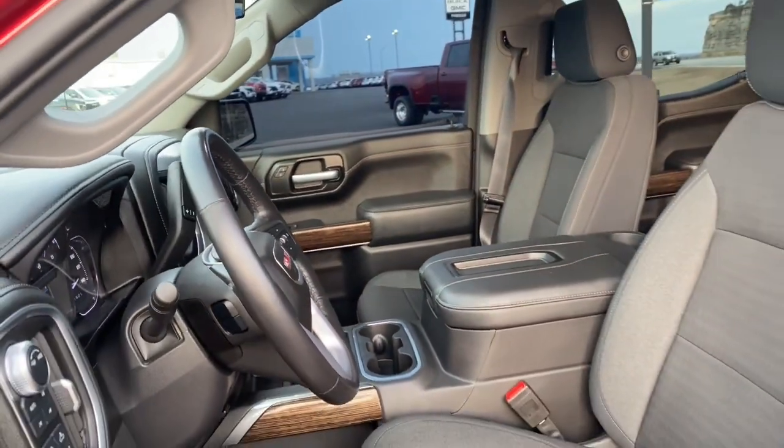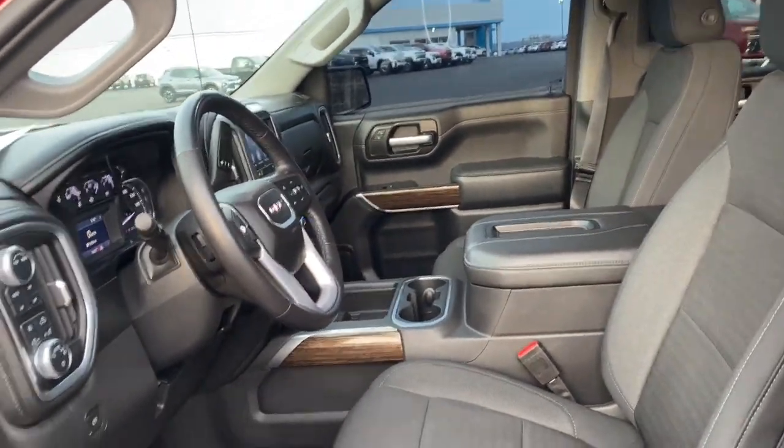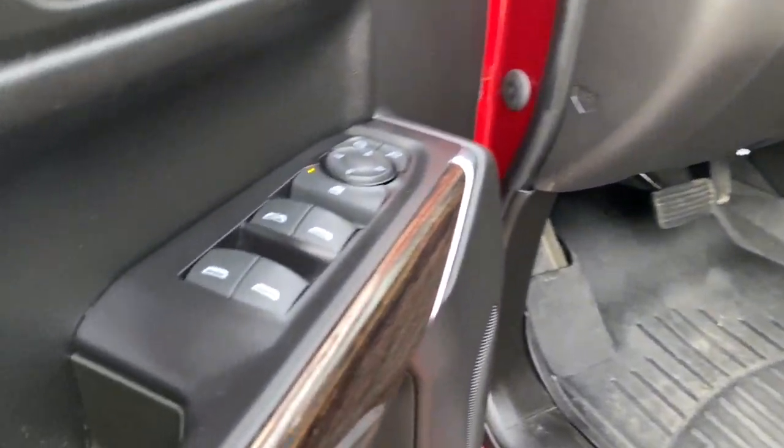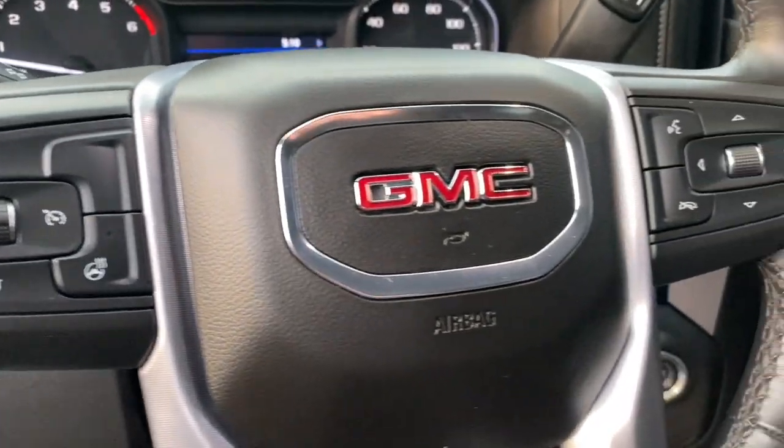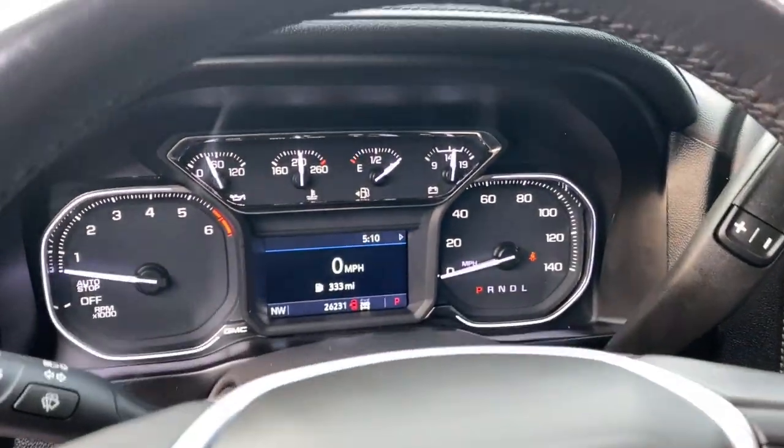These are just some of the great options this vehicle comes with: heated steering wheel, keyless entry, backup camera, satellite radio, heated mirrors, fog lamps, remote engine start, keyless start, four-wheel drive, and aluminum wheels.